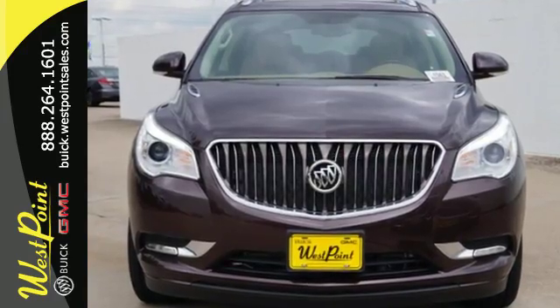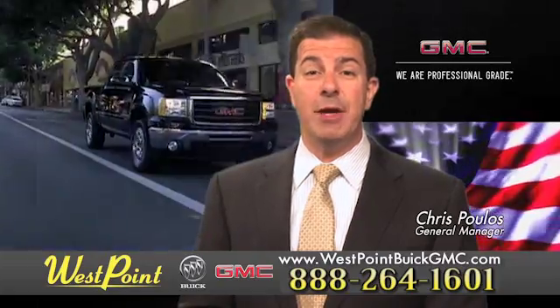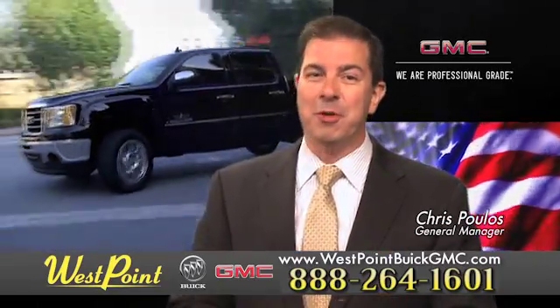Indulge in this Enclave today. West Point Buick GMC, easy to get to on the Katy Freeway, exit Barker Cypress both ways. We look forward to meeting you soon.